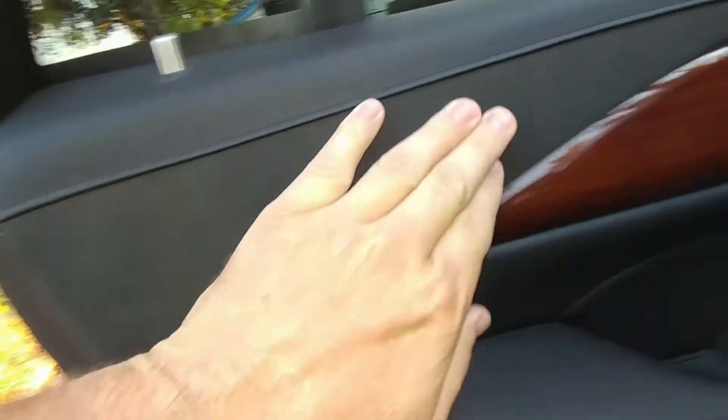Except for the headrests — the headrests are super freaking hard. It feels like you put your head on a brick. So you've got cup holders here, a little cubby, outlets on the bottom, AC right there, and then Alcantara — it's suede or whatever it is. That's pretty nice, a nice touch.